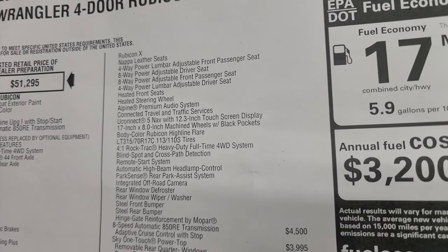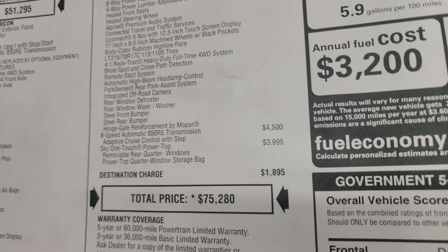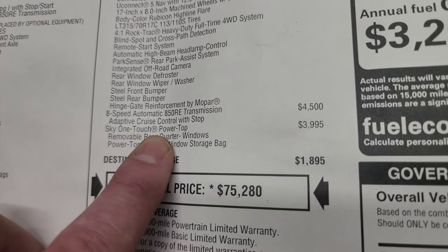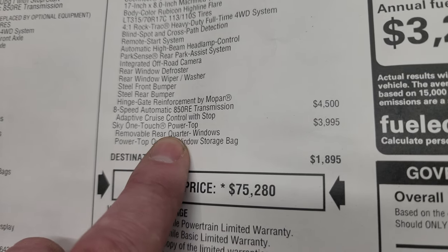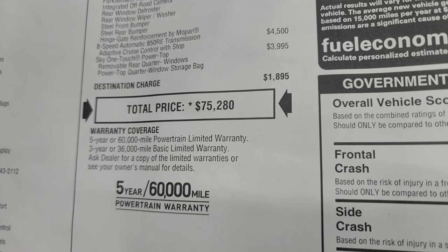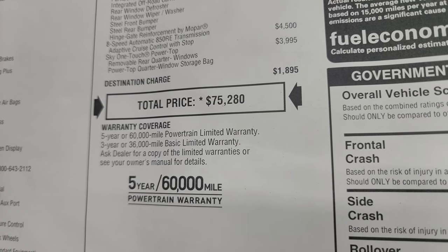The package also includes a slight lift, sport brakes, fender flare extensions, and more. The 8-speed automatic transmission is a $4,500 option with adaptive cruise control, and the Sky One Touch Power Top is a $3,995 option, which includes removable rear quarter windows and the power top quarter storage bag. Total MSRP on this Jeep is $75,280. For your summit price with all rebates and incentives, the link to this vehicle on our website is in the upper right-hand part of the screen.